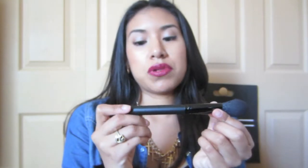The second favorite brush is this one by ELF — it's a blush brush, but I actually haven't been using it for blush. I use it for highlighter. It just perfectly sweeps it on, works amazingly, and it's only three dollars. I'm loving that.